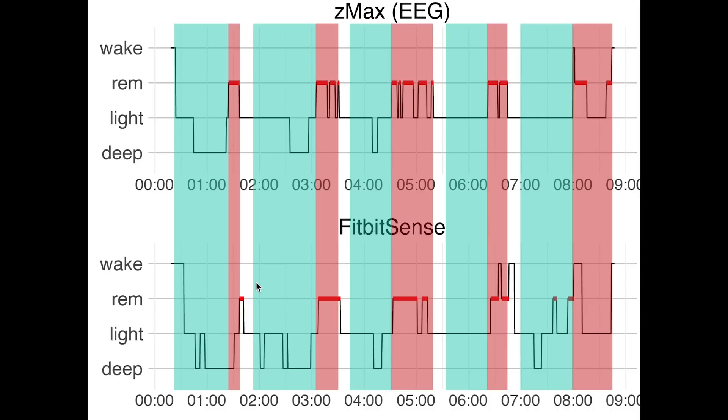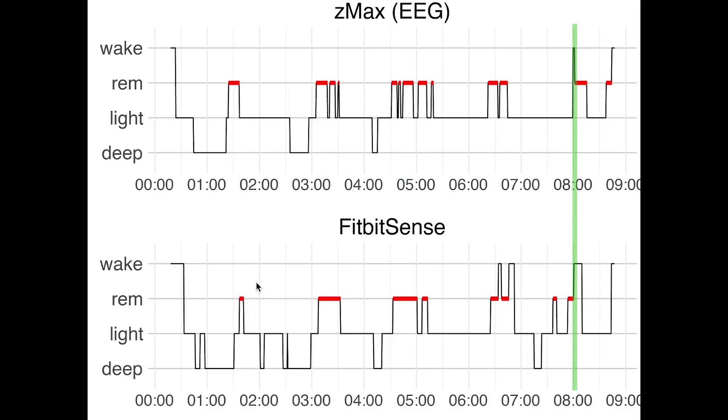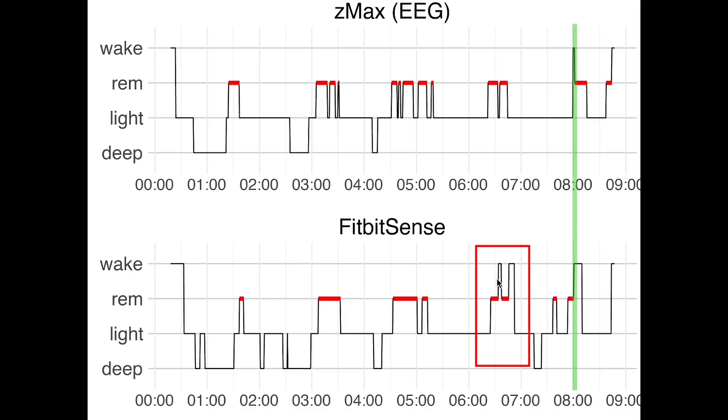This also means we can see most of the sleep cycles. For this night my one awake moment was also detected, though some extra awake moment was detected as well. Detecting the moment I fell asleep and woke up were also pretty good, though it did detect me falling asleep a tiny bit too late.